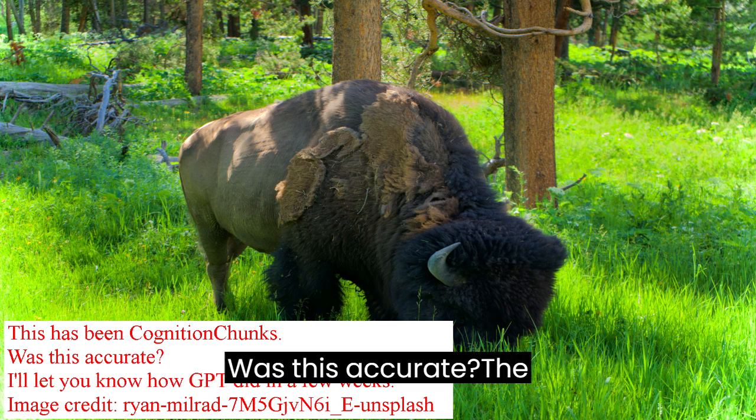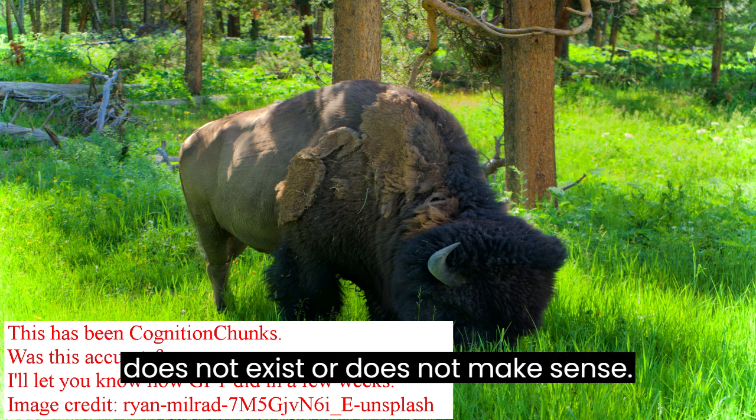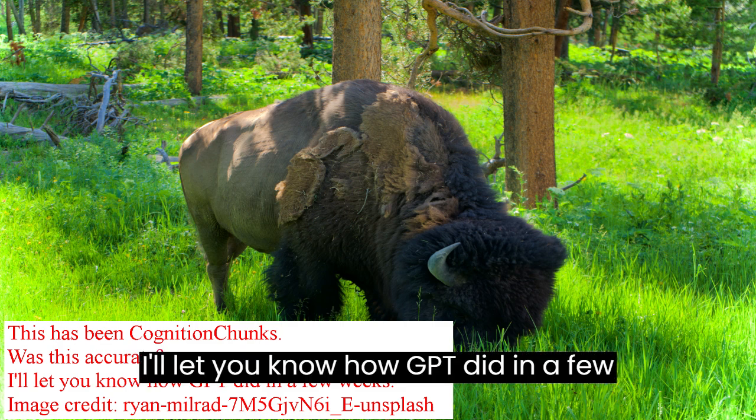Was this accurate? Did GPT just make up a bunch of stuff that does not exist or does not make sense? I'll let you know how GPT did in a few weeks.